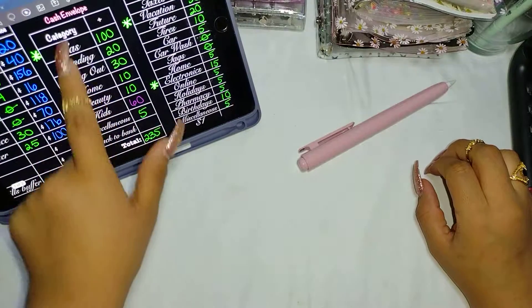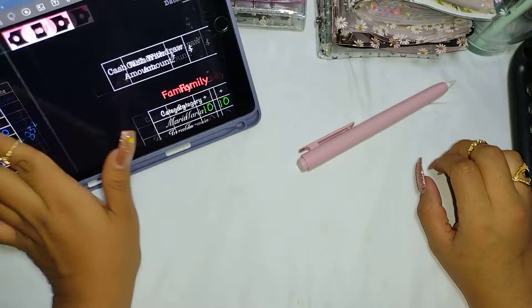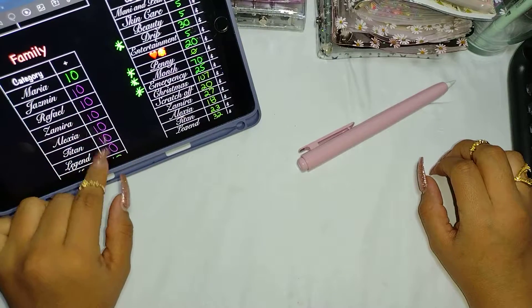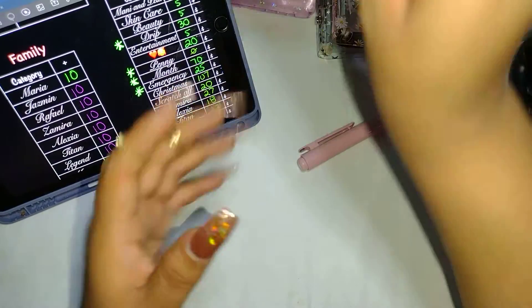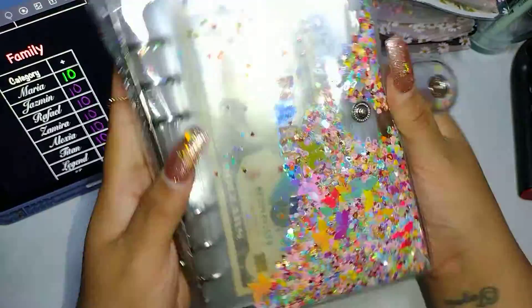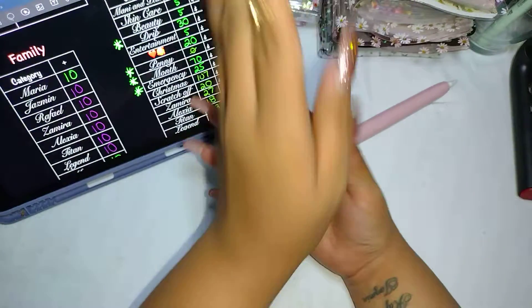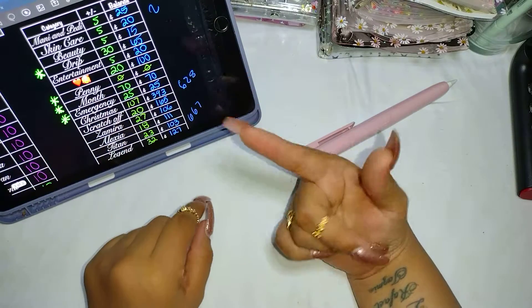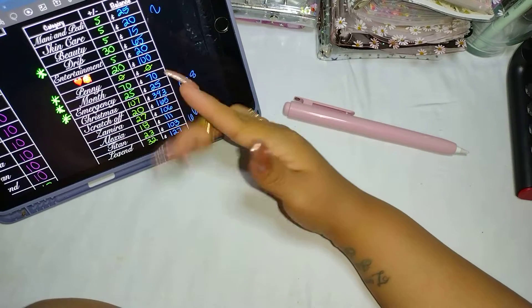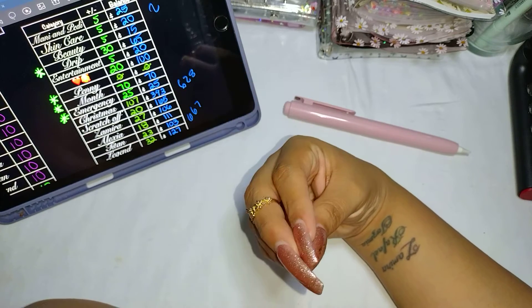We're not counting daily spending because that's gone, and the bills are separate. The family binder money we also don't count since it could be spent at any second. So we go based only on sinking funds and savings challenges. That was it for today's video — thank you so much for being here, and I'll see you guys in tomorrow's video. Bye!